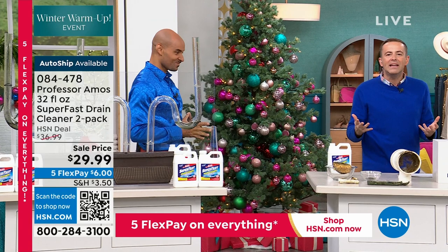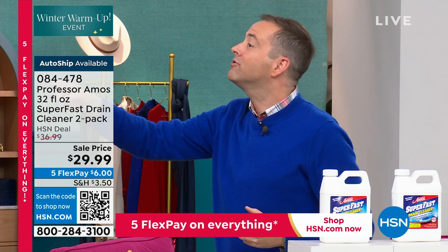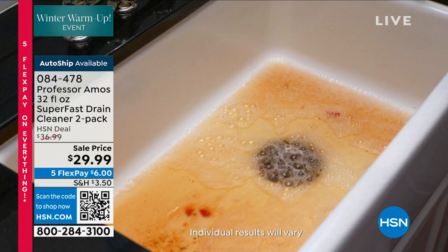This product has been on this network since 2003 — we're on our 19-year anniversary right here at HSN. It's a family business — family owned and operated, all American. And let me tell you, with thousands of reviews, this product works and it will not let you down.